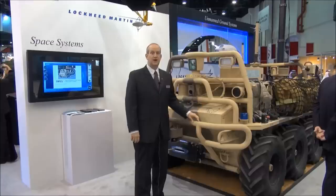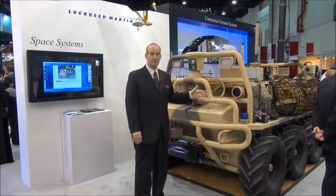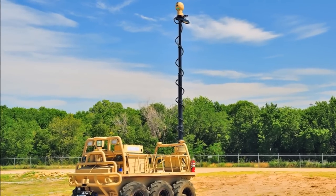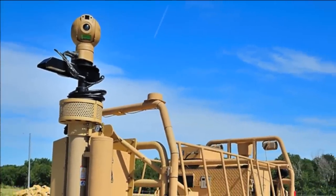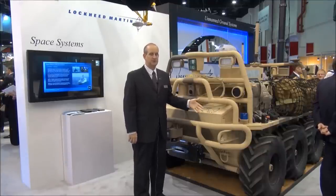This is a fully autonomous ground vehicle system that includes an all-terrain vehicle based on an existing design. In this particular configuration we've got a reconnaissance surveillance package on top of it. There's a sensor and a communication suite that allows this particular autonomous vehicle to be positioned for reconnaissance and surveillance in multiple situations.